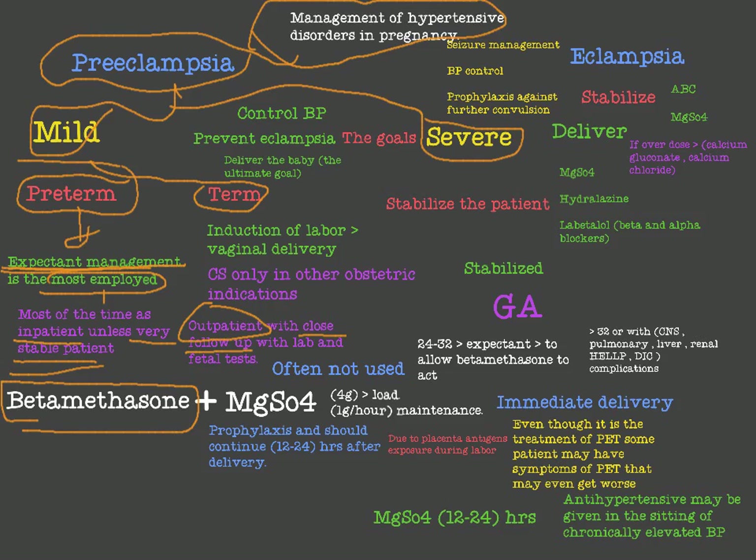Expectant management includes betamethasone to promote fetal lung maturity, and magnesium sulfate (MgSO4) as prophylaxis for eclampsia. MgSO4 is given as a 4-gram loading dose and 2 grams per hour as a maintenance dose. We should continue magnesium sulfate even after delivery — within 12 to 24 hours after the patient has delivered.